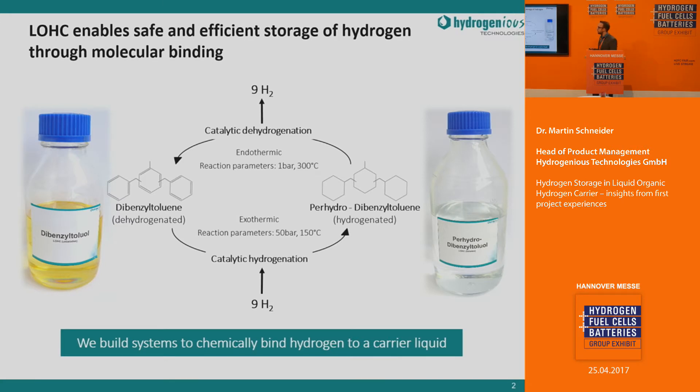LOHC technology allows you to store hydrogen in a chemical process reversibly in a hydrogen carrier material. We use dibenzyl toluene, which is a heat transfer fluid well-established in industry, used at temperatures up to 300 to 350 degrees Celsius to transport heat. We use it as a hydrogen carrier in a reversible process where it is hydrogenated — loaded with nine molecules of hydrogen per molecule of dibenzyl toluene — in a catalytic hydrogenation reaction at 150 to 250 degrees Celsius and 30 to 50 bars of pressure. The loaded liquid can then be stored in ambient conditions in conventional fuel infrastructure, just like gasoline or diesel today.